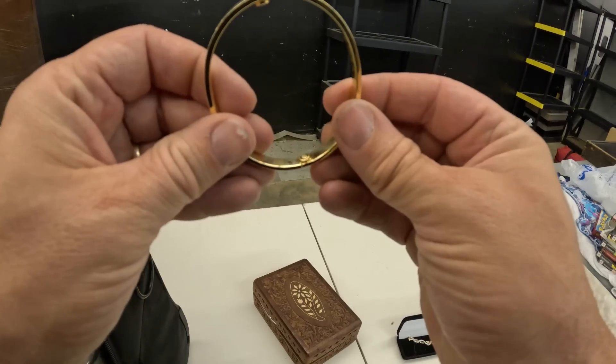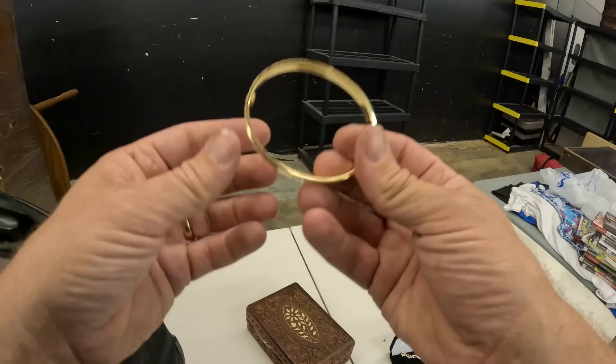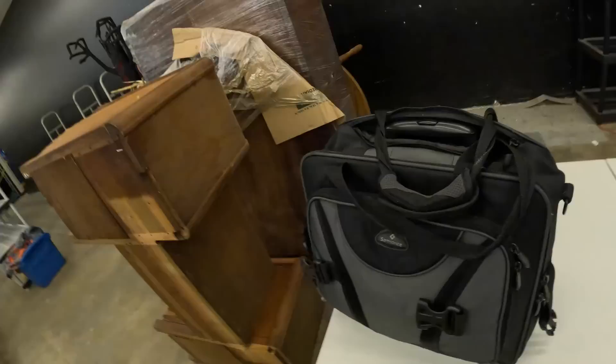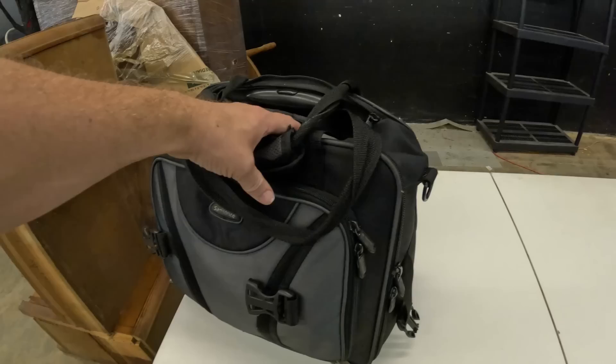It says 585, which is 14 karat. If that's 14 karat, that's got some weight to it. We got the truck back here at the store and I've got this bag right here I want to look at. This is the one that had the 14 karat gold bracelet and potentially more jewelry in it, but we're going to crack this thing open and see if we got a little jackpot right here in this bag.